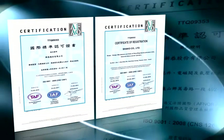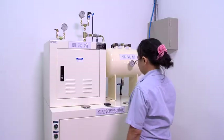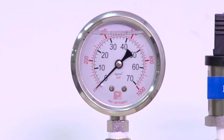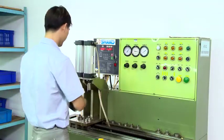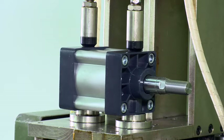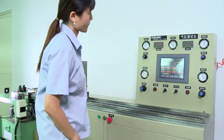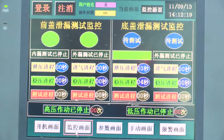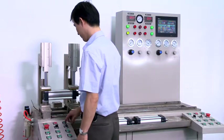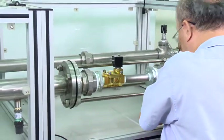In addition to full implementation of the ISO 9001 quality management systems, the most advanced precision equipment are used for product inspection, which include digital pressure meter, computer applications, air leak tester, pressure resistance tester, and flow tester.